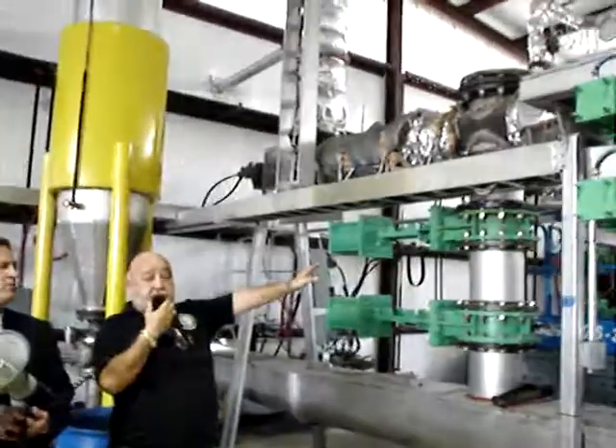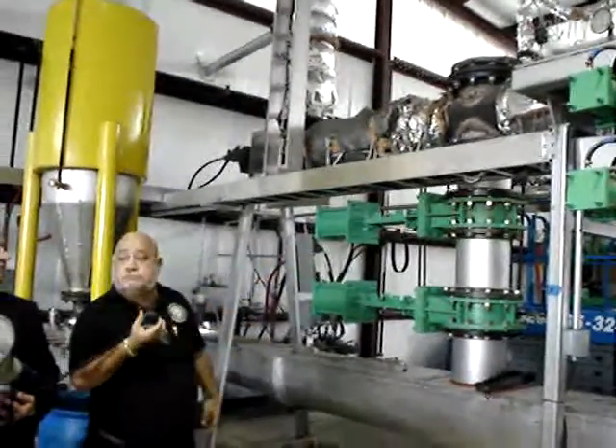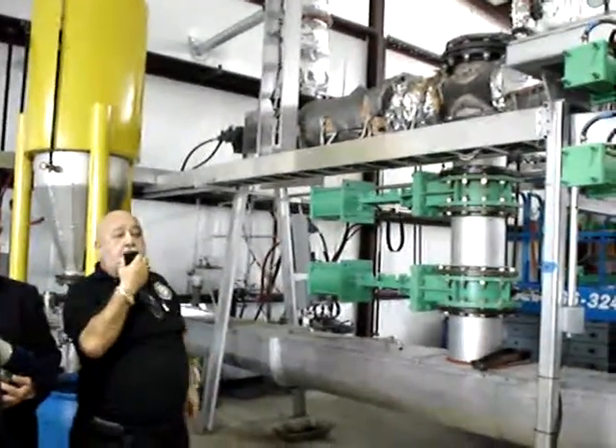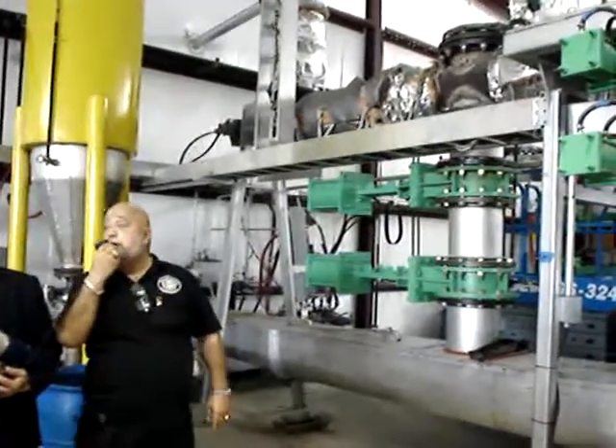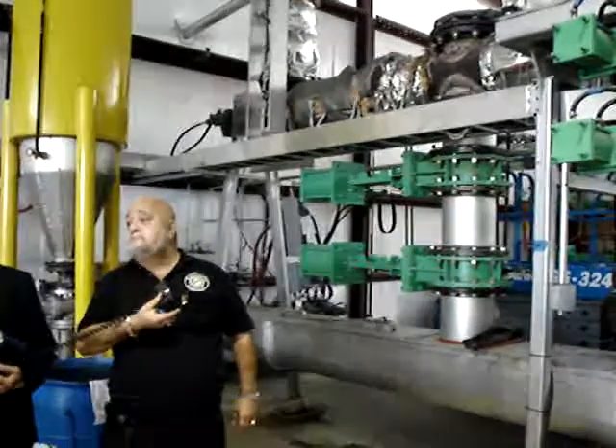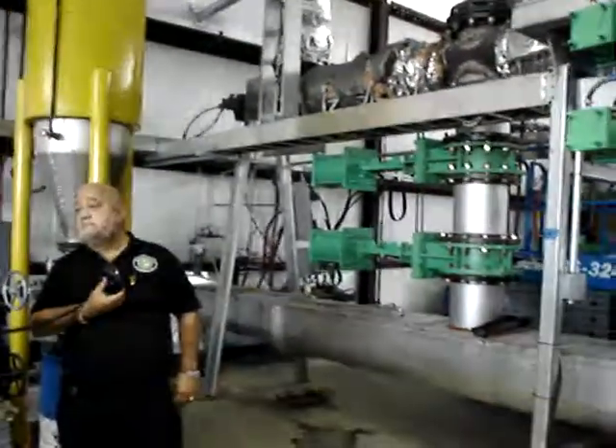Here is where the carbon is extracted. Can I get one of my men to give me some carbon out of this thing, please? Tommy? Somebody?